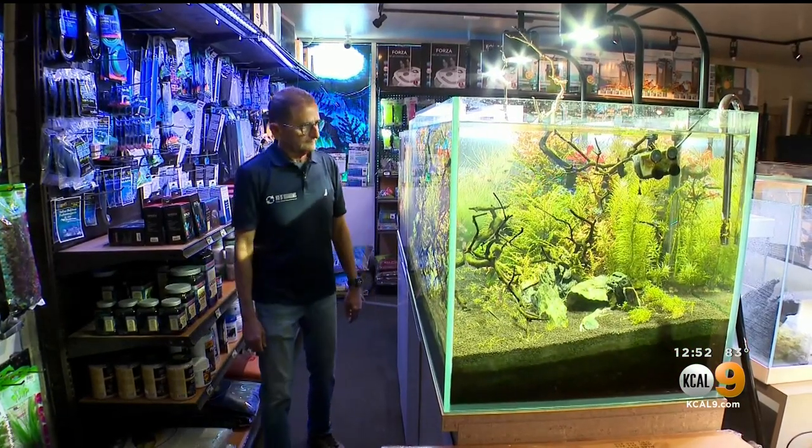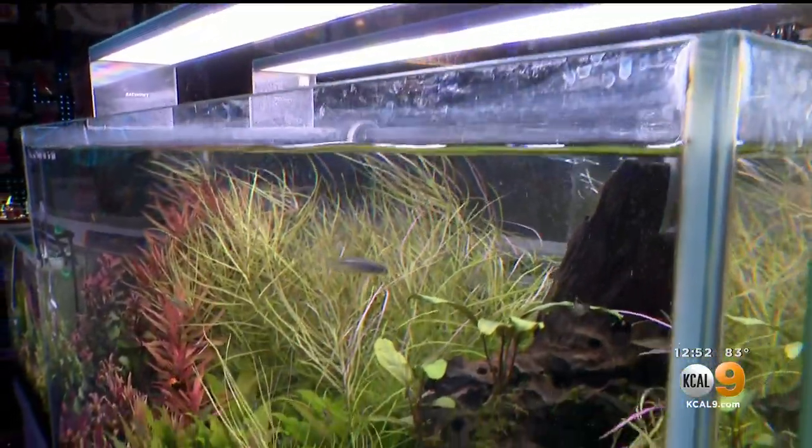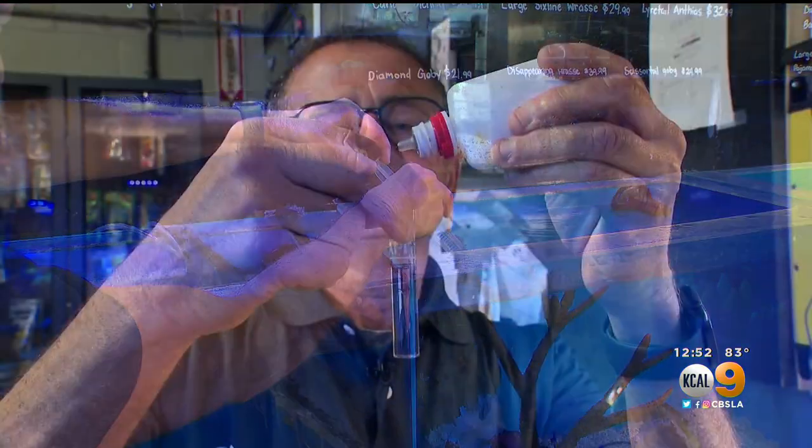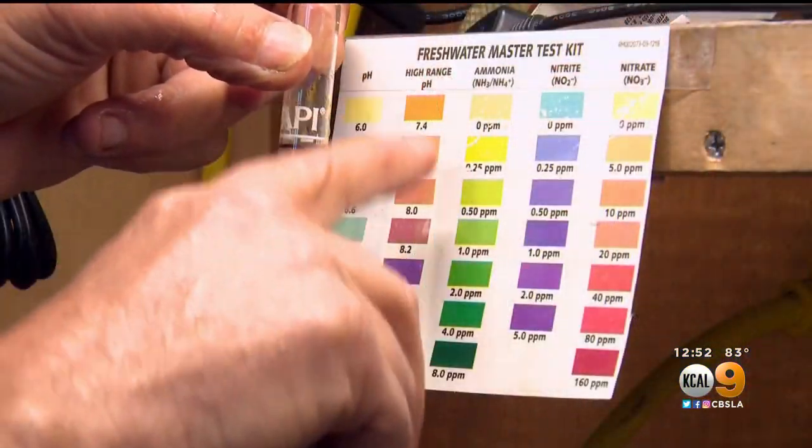In addition to his shop, Dan has designed and maintains more than 400 aquariums in local homes and businesses. On a weekly basis, we check the calcium, the magnesium, the potassium, the nitrate — so we run a whole gamut of tests.